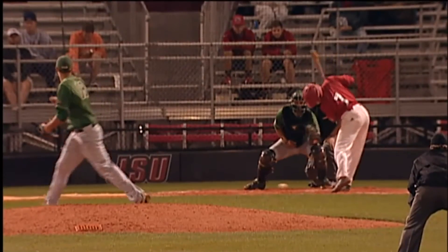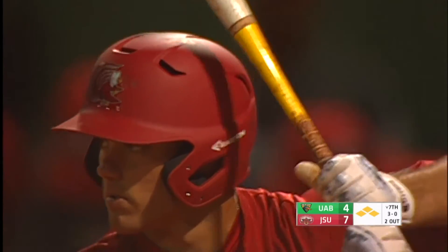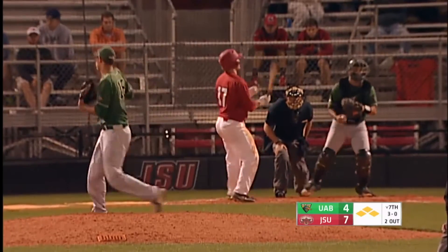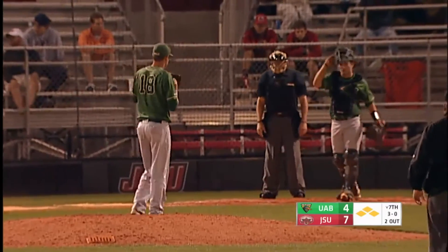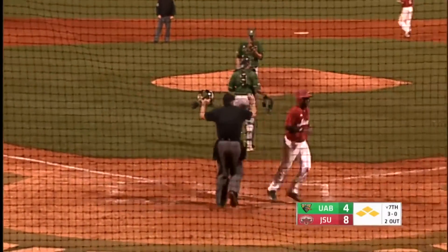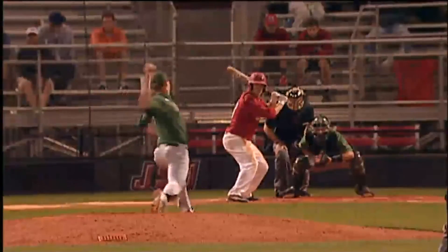There wasn't anywhere he could go there. The 3-0 pitch on the way — high and away, ball four. Petragolo draws a bases-loaded walk. That's his 27th run batted in of the season, and that gives him the team lead in that category. It'll score.